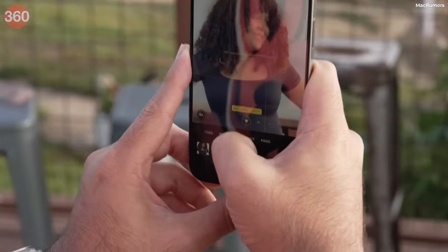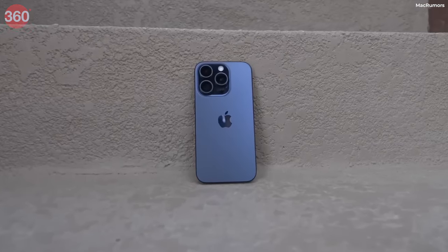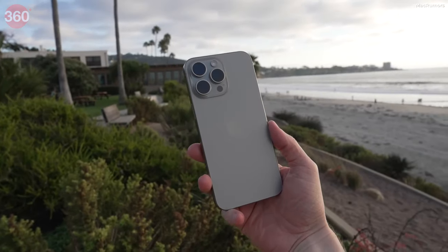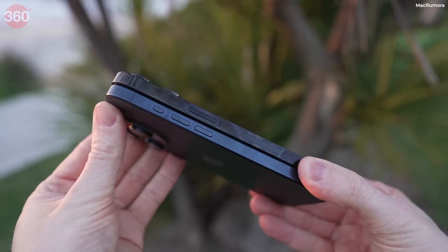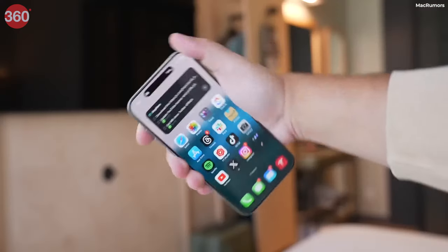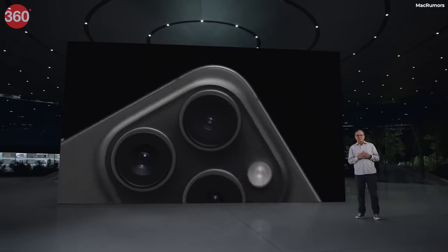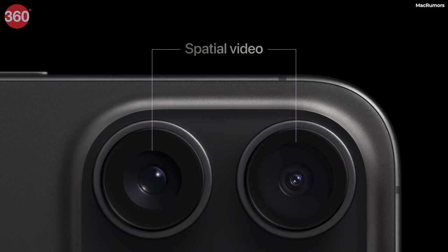From the camera module, there are rumors that the camera module will be straight, but the specs for the camera will be the same as the previous variant. The Pro variants now have the camera module in a triangle shape. It is also expected that you will see a capture button along with the action button, which is useful to open the camera app and use the camera. Plus, in iPhone 16 and 16 Pro you can see a special video recording mode which was previously only available in Pro variants.